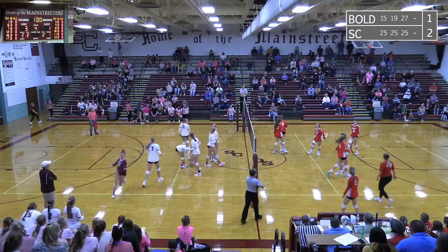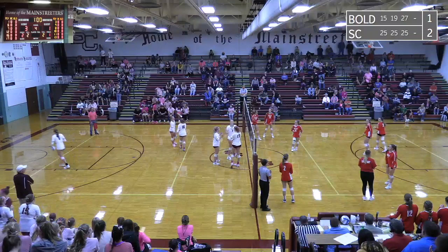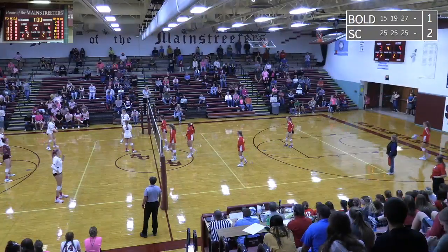Snow is 5'8", trying to hit it through the six-foot Kapinski-Voht or the 5'11" Kittleson. 4-3 Bould.